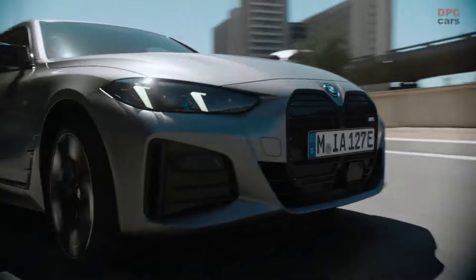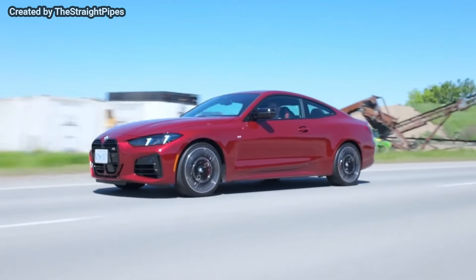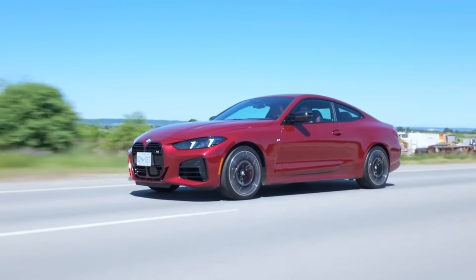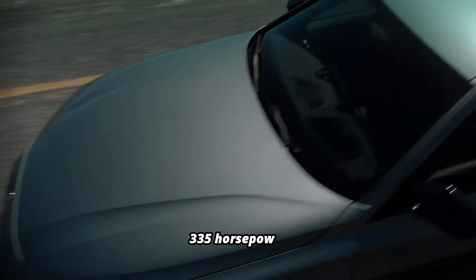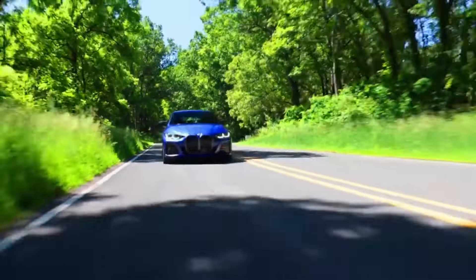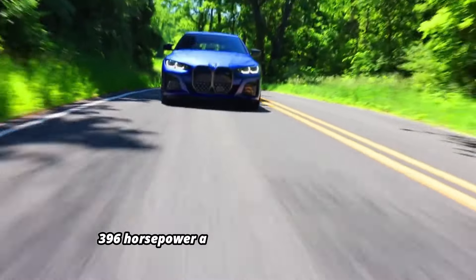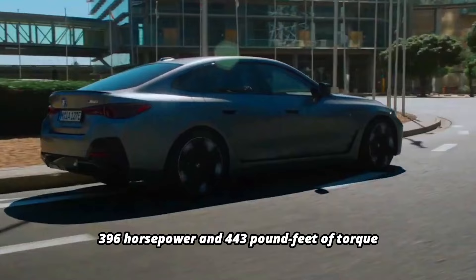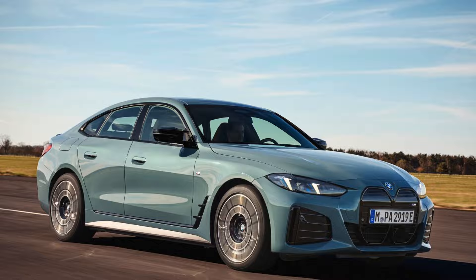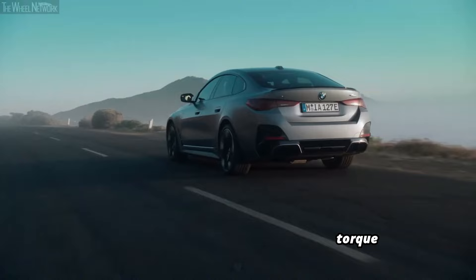The car delivers impressive performance across its lineup, with options for either one or two electric motors. The eDrive 35 features a single 282-horsepower motor and rear-wheel drive for a smooth, responsive ride. The eDrive 40 ups the power to 335 horsepower while maintaining rear-wheel drive. For those seeking more power, the i4 xDrive40 offers all-wheel drive with two motors, providing 396 horsepower and 443 pound-feet of torque. At the top, the M50 boasts a dual-motor all-wheel drive system with 536 horsepower and 586 pound-feet of torque, making it the most powerful option.